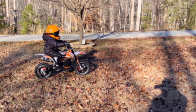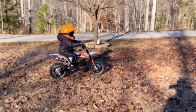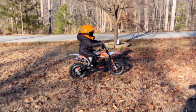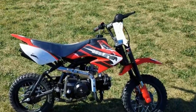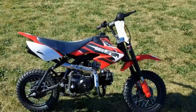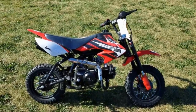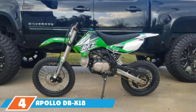The 70cc four-stroke engine offers 5.44 horsepower at 8,500 RPM — plenty of power for younger riders. The reliable kick start fires up on the first try almost every time, with a top speed of 30 mph. The bike comes partially assembled; professional assembly is recommended, though many users report assembling it quickly on their own. The biggest complaint is the backward shifting pattern, and some users have reported receiving bikes with scratches and dents, so examine yours thoroughly upon arrival.